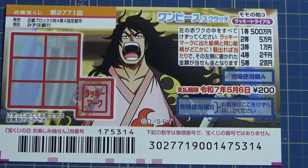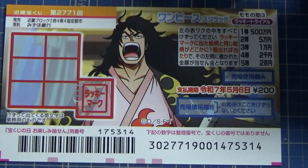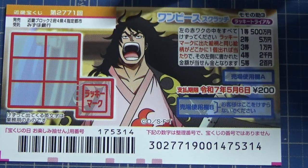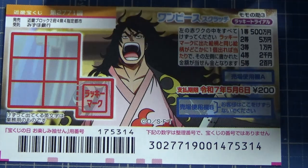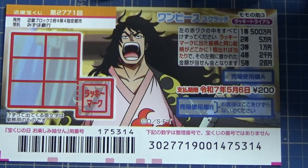Hello, lottery friends! It's James, April 18th, 2024. You're looking at a new Japanese scratch game called One Piece Scratch Momo-nosuke Three Lucky Trial, game number 2771. It just came out on April 17th.